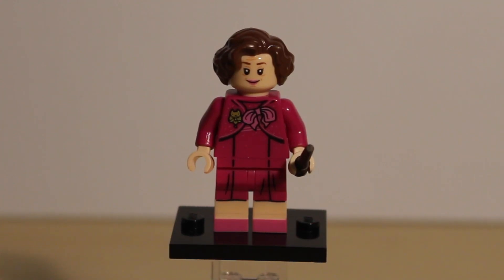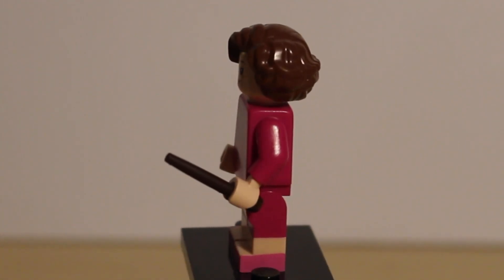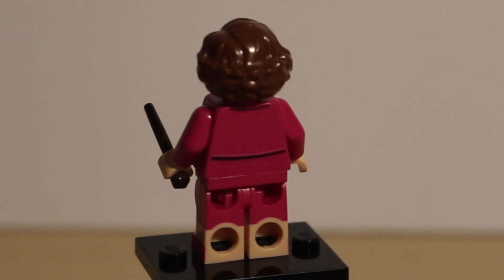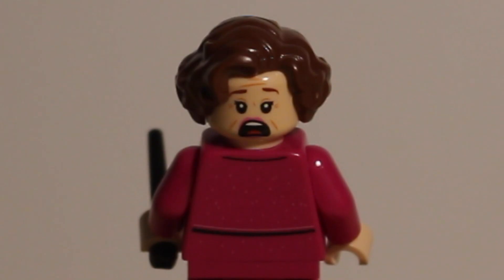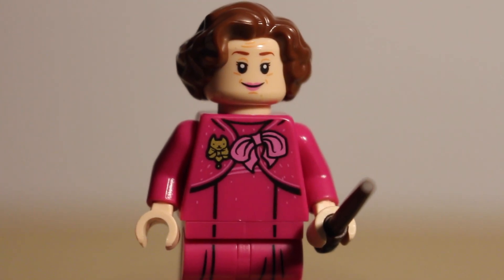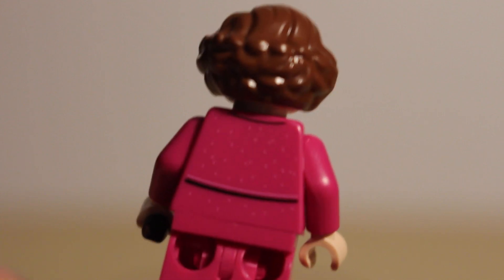Next we have Dolores Jane Umbridge, who is exclusive to this set with a new exclusive face and body print. The only thing repeated from her Bricktober minifigure is her hairpiece. She has dual molded legs and feet printing, and comes with the same color wand as Harry. She has back printing with subtle pink spots and an alternate screaming face — very accurate for when the centaurs carry her off into the forest. Up close you can see she has a cat brooch, a bow on her torso, and subtle pink polka dots on the front and back.